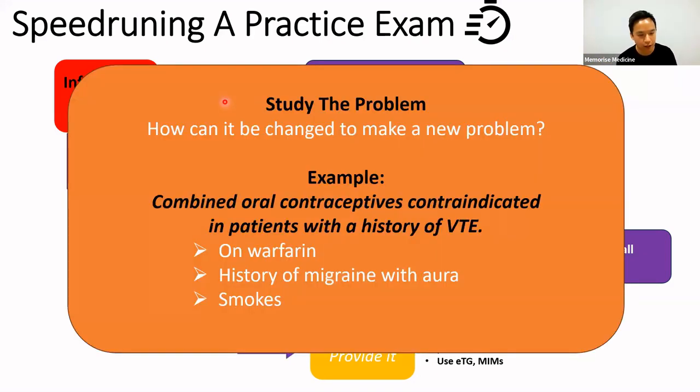After you do the exam, actually study it — think about how you could change it to create a new problem. For example, this has come up in three or four different oral exams: someone was prescribed a combined oral contraceptive pill and had a history of VTE. In one, they were taking warfarin; in another, they had a history of migraine with aura; in another, they were a chronic smoker. Different variations keep appearing, so you need to understand the underlying theory behind why it's a problem to apply it to future exams.